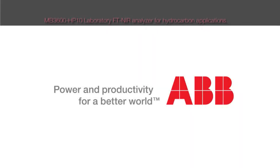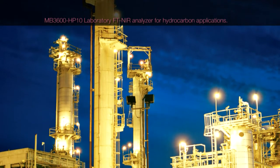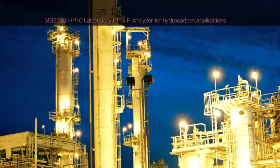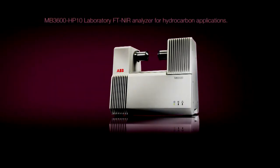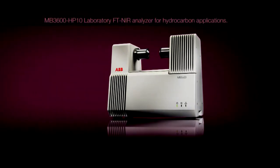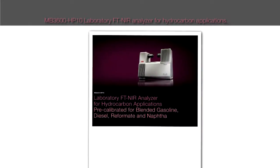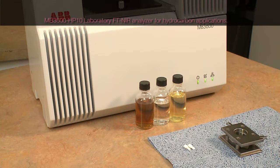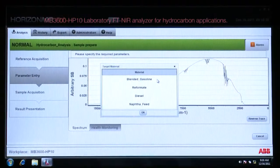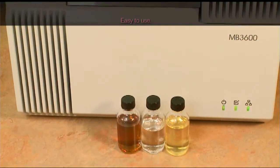ABB has been a world leader in FT-NIR analytical solutions for the hydrocarbon petrochemical industry for many years. ABB presents the new MB3600HB10, a high-performance laboratory FT-NIR analyzer for hydrocarbon applications. This analyzer is pre-calibrated for blended gasoline, diesel, reformate, and NAFTA applications.